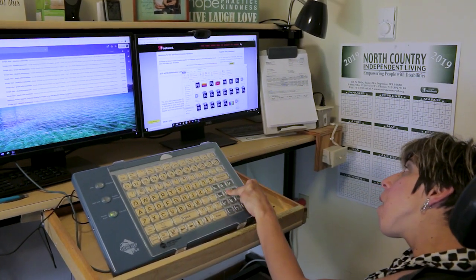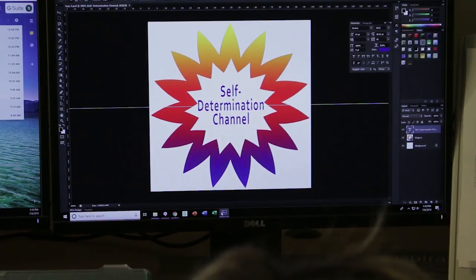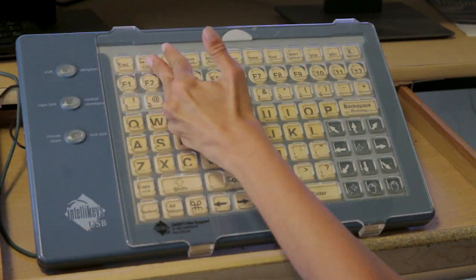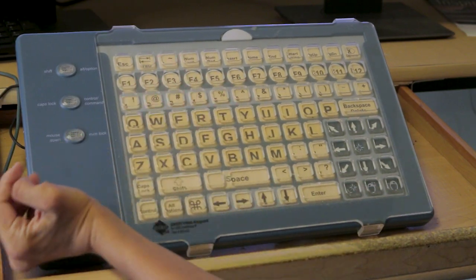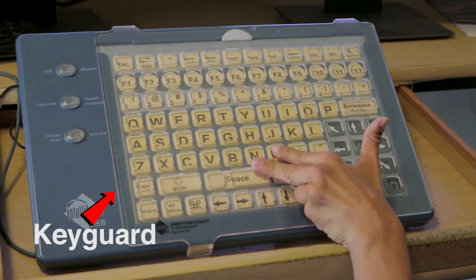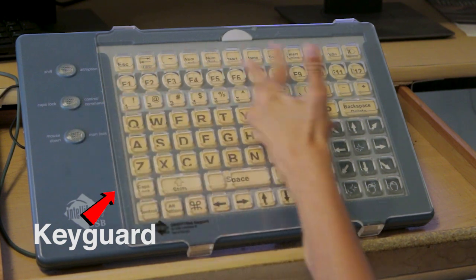I'm also a graphic designer. In fact, I designed a logo for this channel. Since my disability affects my fine motor skills, I use an enlarged keyboard. It has a key guard, which helps my fingers hit the keys accurately.